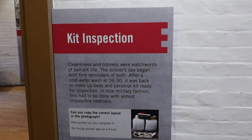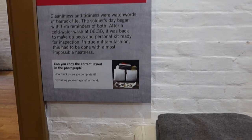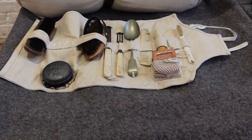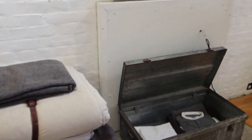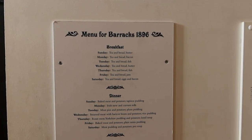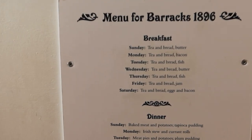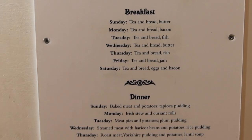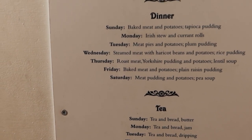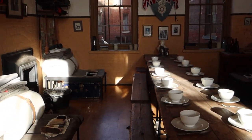This is what barrack life was like here. You were waking up at 6:30 after a cold water wash, and this is your bedding just down here with all the stuff you need. This is the kitchen where meals were made, and this is the barrack block where everyone came to have their breakfast, dinner and tea. For breakfast they had tea and bread and butter, or tea and bread and fish. For dinner there were things like baked meat and potatoes on a Sunday, or Irish stew on a Monday.